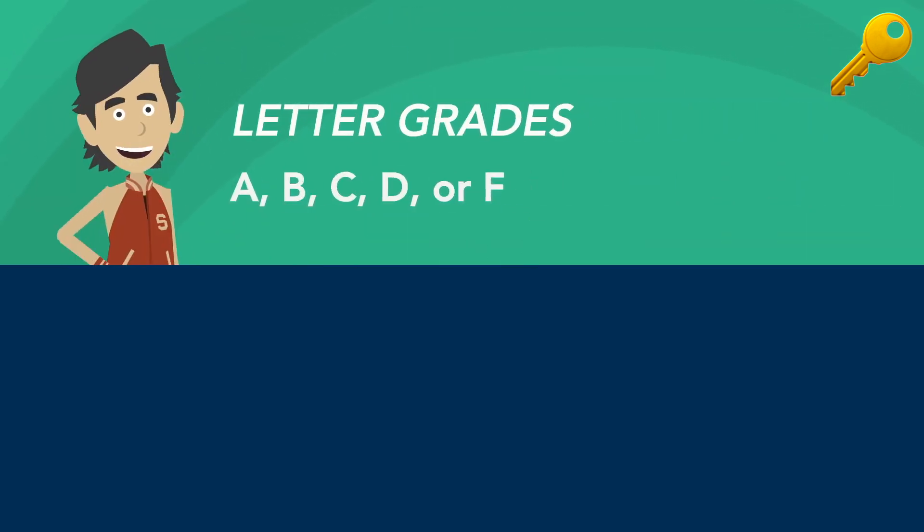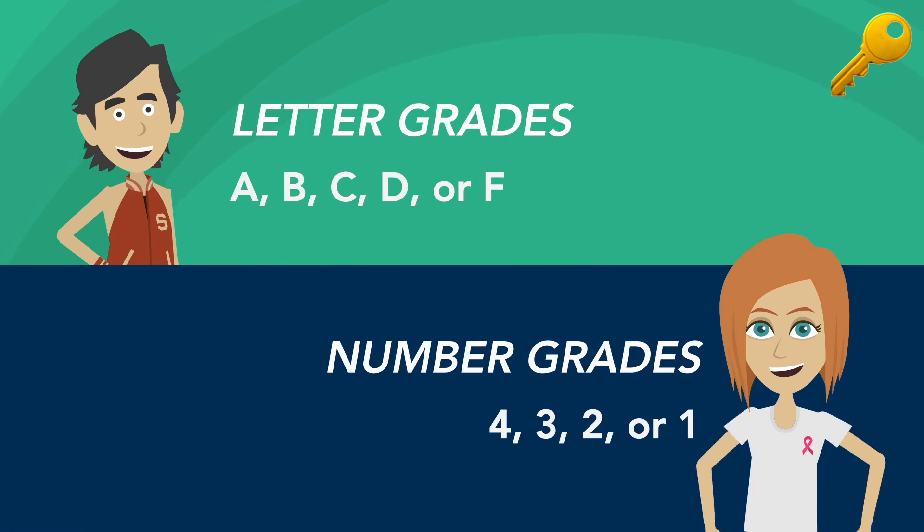Students can receive letter grades such as A, B, C, D, or F, or number grades like 4, 3, 2, or 1.